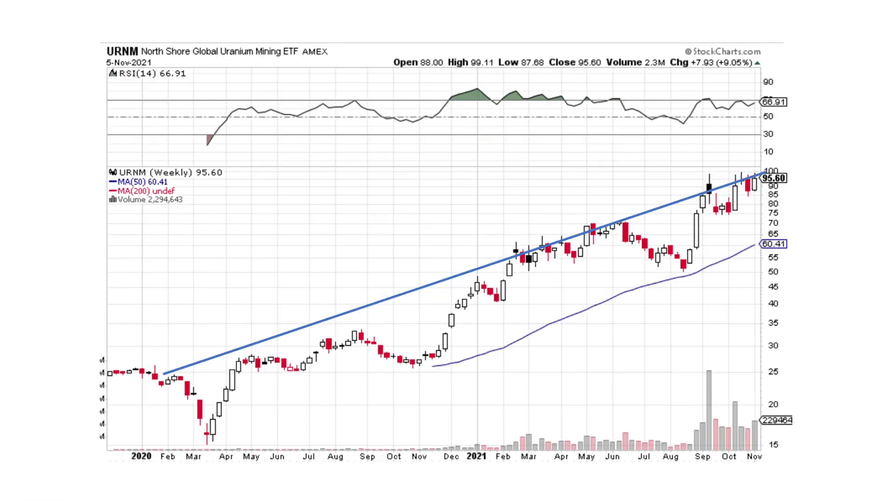Now looking at URNM, this is an ETF that I follow — it's got a lot of uranium mining companies in it. We've been playing with this resistance line for a while here. We've been playing it in early 2021, we came back up, we hit it again in September, and we've been riding along it for the past couple of weeks.